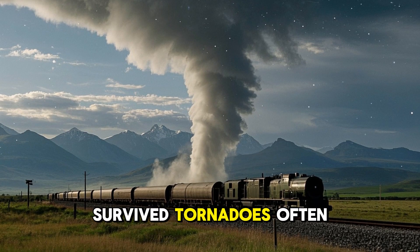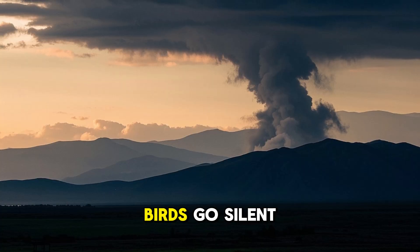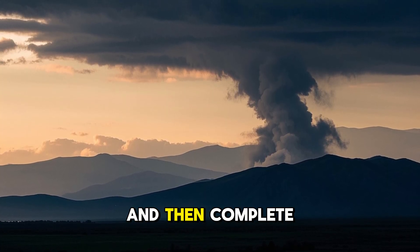People who have survived tornadoes often say they sound like a freight train — an unstoppable, deafening roar. Birds go silent. The pressure drops. Your ears might pop, and then complete chaos.